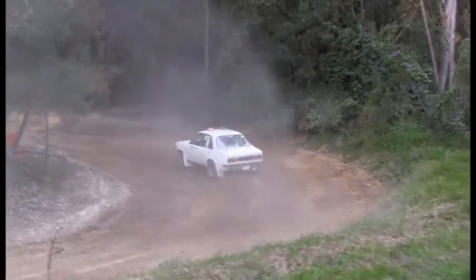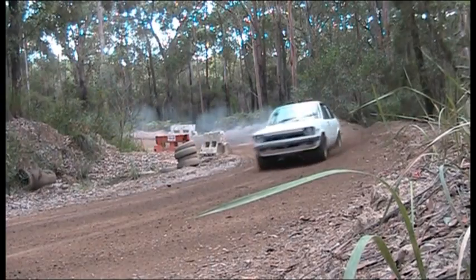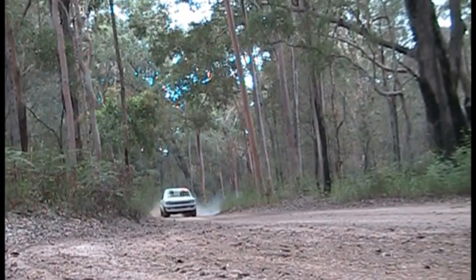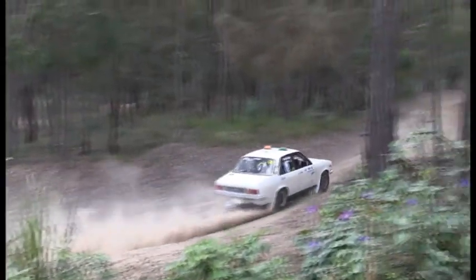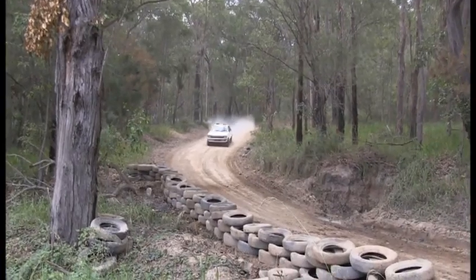Next up, a Holden Gemini. Holden Geminis were very popular way back in time — like the Hyundai, they had a one-make series for them. Anthony here is throwing this one around. A little bit of blue smoke amongst the dust there — motor might be getting a bit tired. Sounds good though! Certainly getting around the course fairly quickly. An underrated car, I think, in their day.